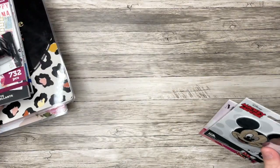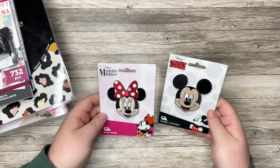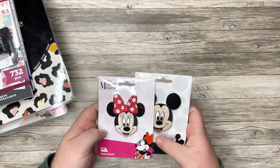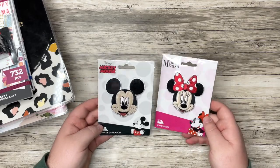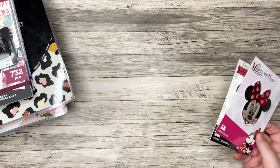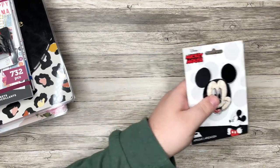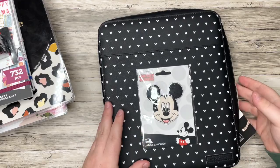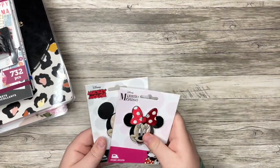So first up, this is the only thing I'm showing you that's not Happy Planner, but I picked up these Mickey and Minnie patches. I've never really done anything with patches before, but I thought they were really cute — maybe put them on a shirt, jacket, or even a planner pouch. I'm really excited about these.